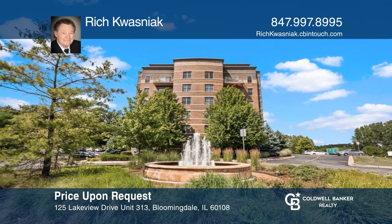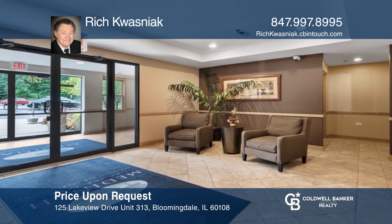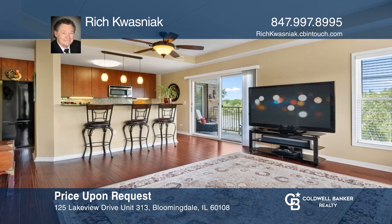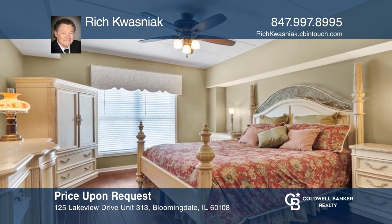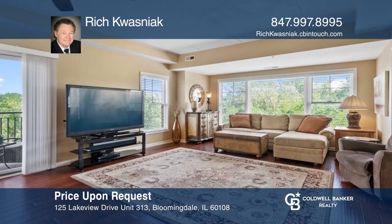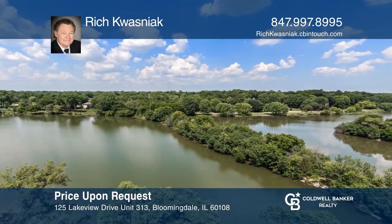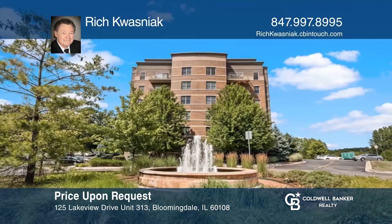This gorgeous unit in Medina-on-the-Lake was the builder's model. It has beautiful upgraded cabinets, under-cabinet lighting, custom hardwood floors, and custom paint. Enjoy the full-size washer-dryer, solid six-panel wood doors throughout, ceiling fans, and quality granite countertops. You'll love the fabulous water view that directly overlooks the lake, a private beach with fire pit, a clubhouse with exercise room, and an in-ground pool. Schedule a time to tour your new home today by calling Rich Kwasnack.